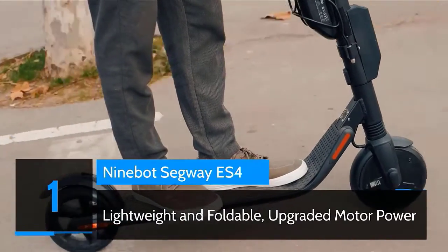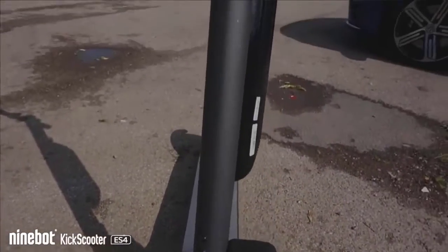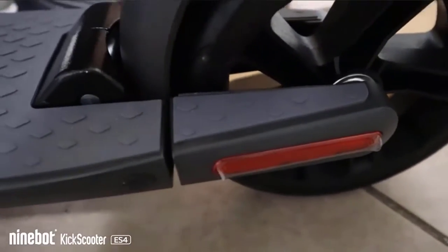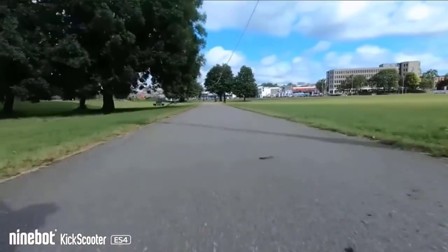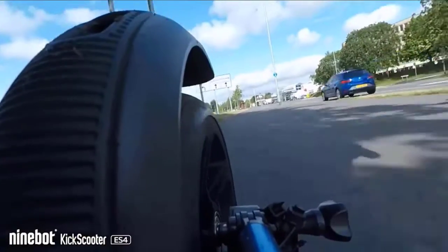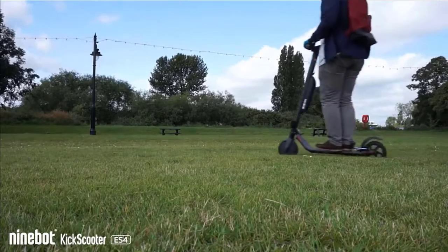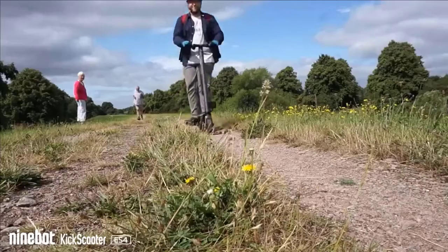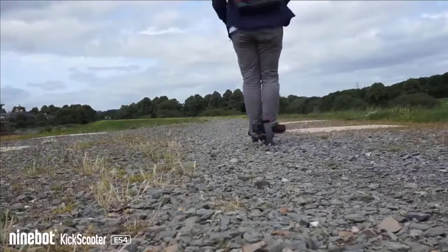Number one: Ninebot Segway eSfer. With an extra lithium-ion battery and upgraded motor, the eSfer boasts up to 800W of power. With a top speed of 19 mph, travel up to 28 miles and accommodate a max load of 220 pounds. The eSfer can take you just about anywhere you want to go. The Ninebot Kick Scooter by Segway eSfer is sleek, lightweight, and features a one-step folding system. Now riders can carry the eSfer scooter on public transportation, store it in your car, and take it to any destination you desire. Check the description for details and prices.